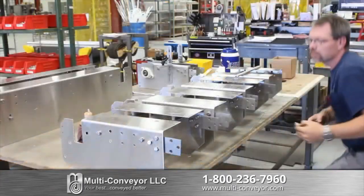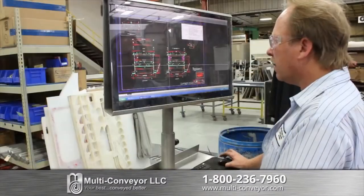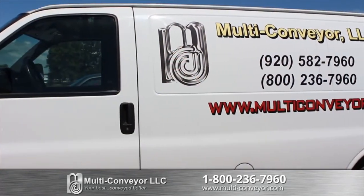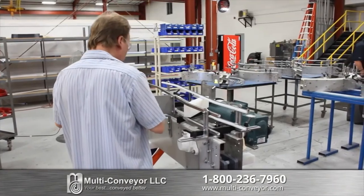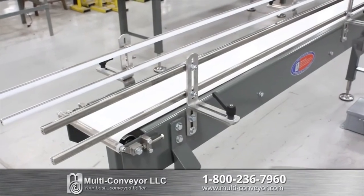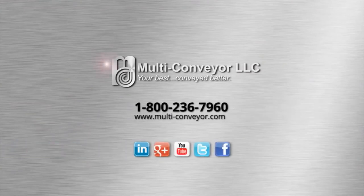From pre-assembly of your system, including precise electrical control panels, we build pure quality into every system that goes out our door. Our infield service team is available for installation assistance or to make electrical and mechanical alterations in the field upon request. We are a leader in the industry for what we do — custom conveyors. That's not an opinion or a debate, it's simply a fact. Which is why our model remains: your best, conveyed better.